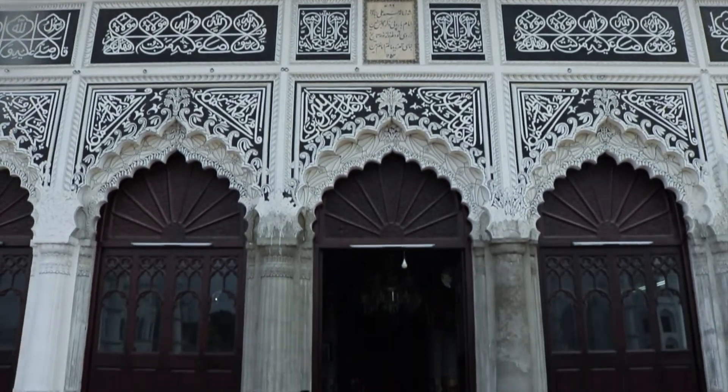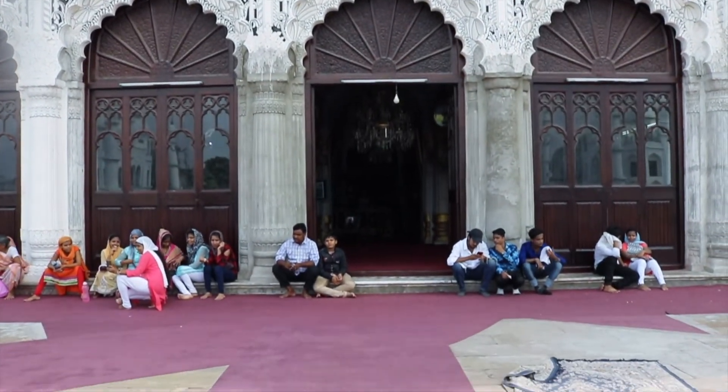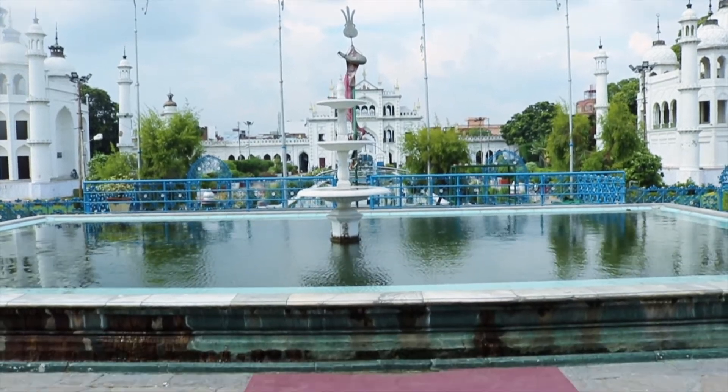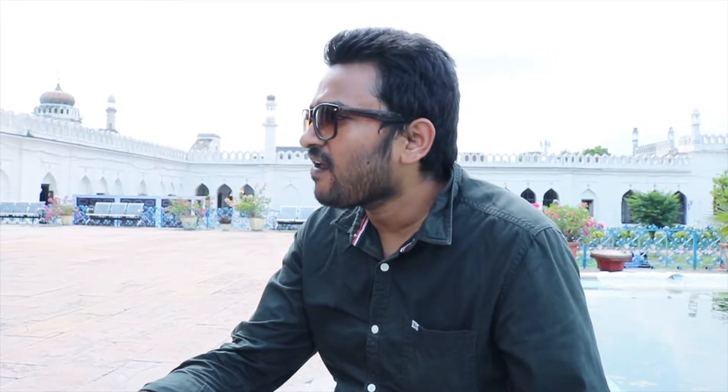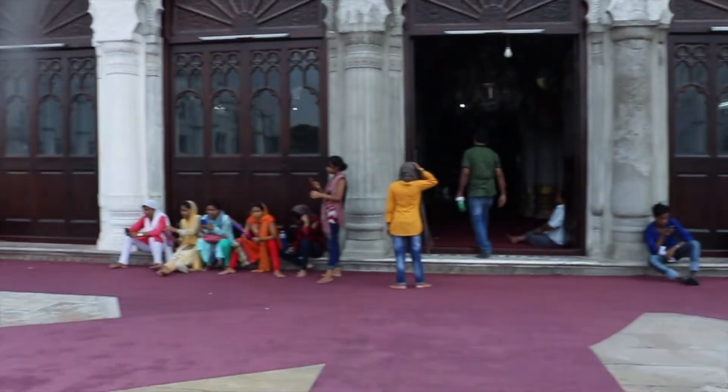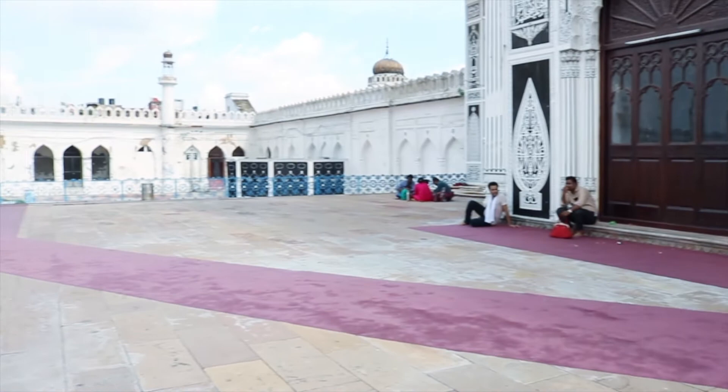I will tell you about this. This is the small Imam Bada. This is the area of Hussainabad. It is not far from here. This is the main Imam Bada — I will show you the video. There are not many people here.